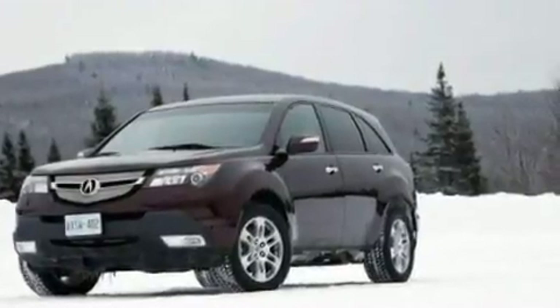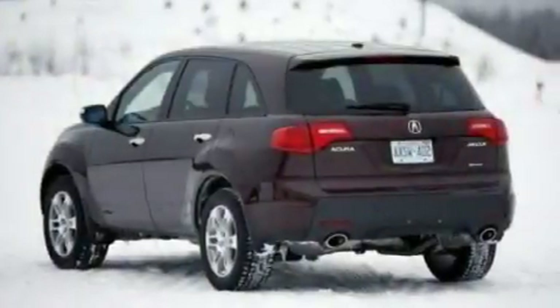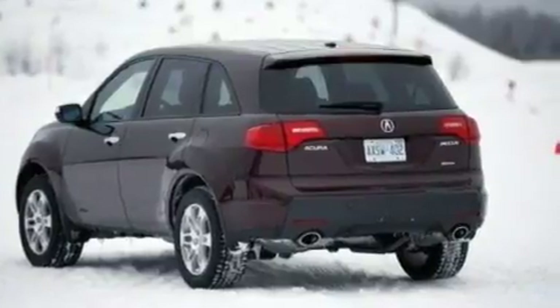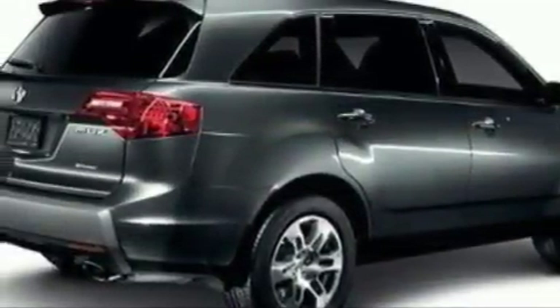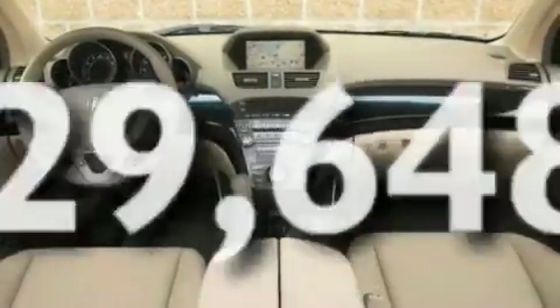Its top features include memory settings for the seat's positions so you can recall your favorite alignment with the push of one button, a sunroof, cruise control, a premium sound system, leather seats, performance tires, aluminum wheels, a low tire pressure indicator, heated seats, and this vehicle has fewer than 30,000 miles on the odometer.